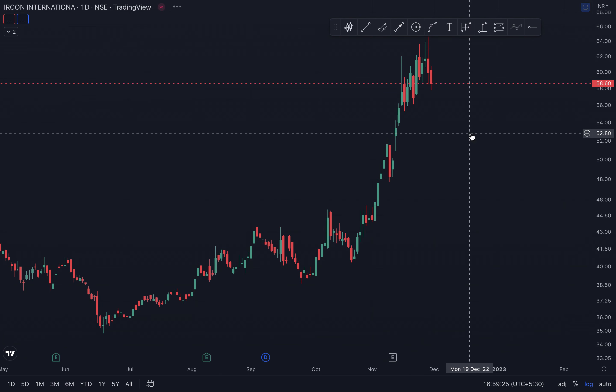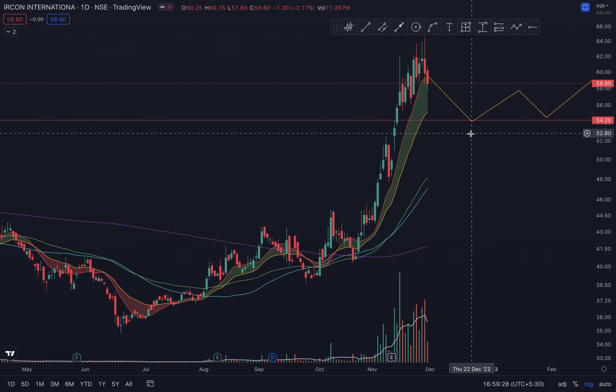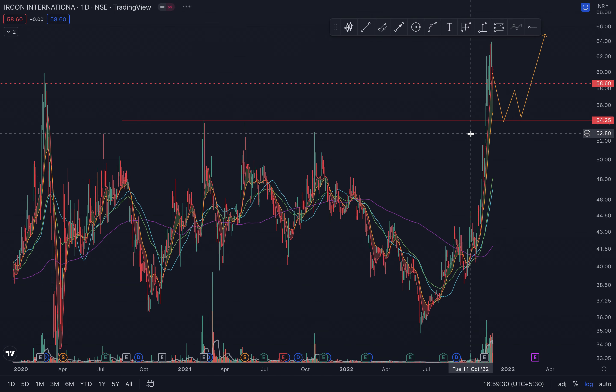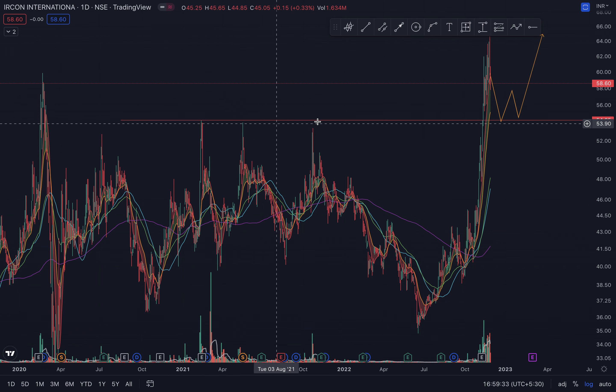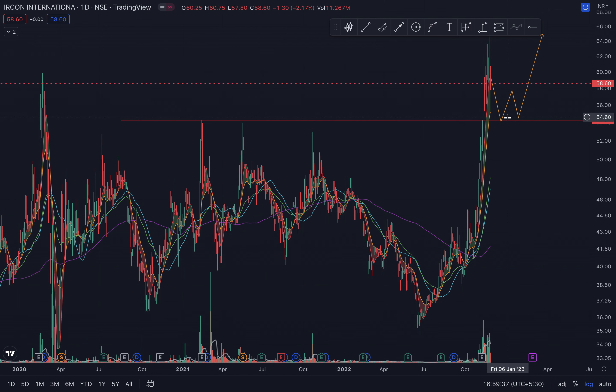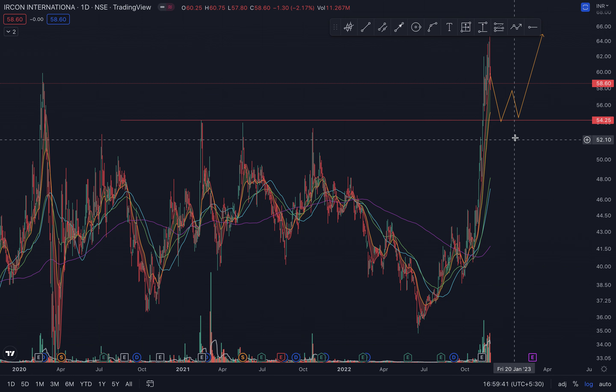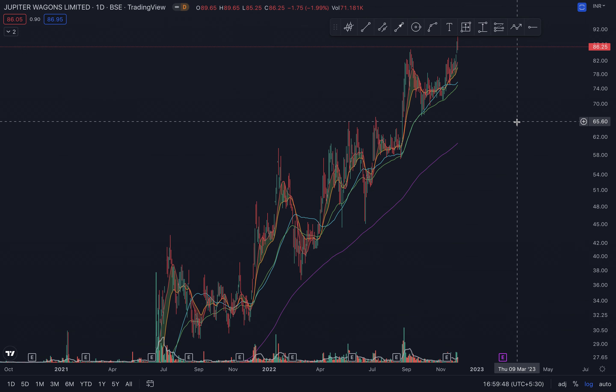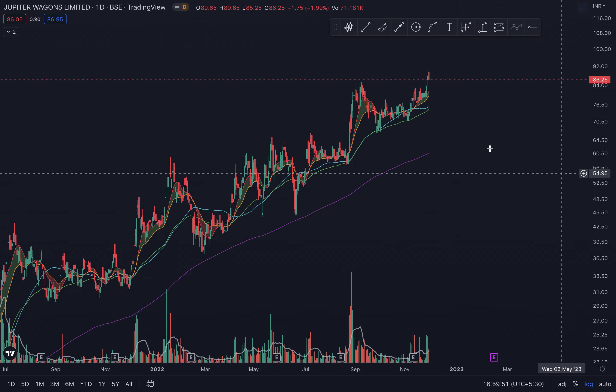IRCON can pull back to the level where it has a previous resistance — one, two, three — which it broke out from, and now it can come back and test this resistance zone if there is any supply left. Around 54 is where I'm expecting IRCON International to pull back to.